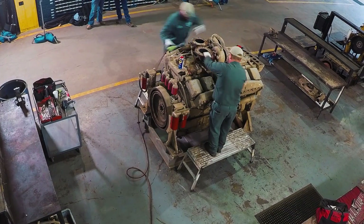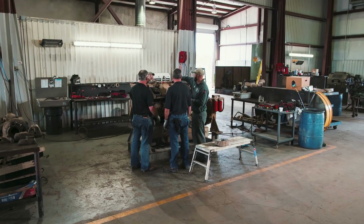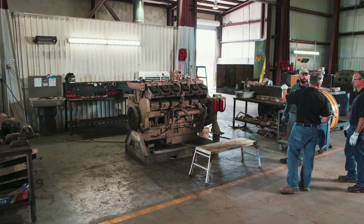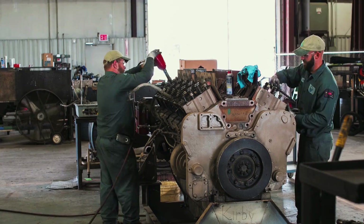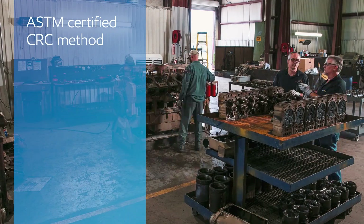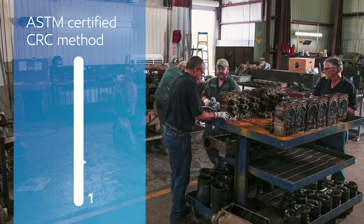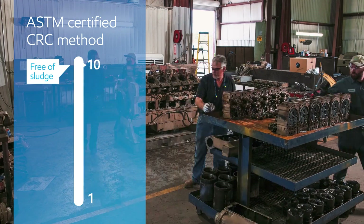At that point in the engine's life, it wouldn't be surprising to see deposits, scuffing, and component wear. But the team was confident that Mobil Delvac 1 ESP engine oil could leave the components remarkably clean. To evaluate the engine's cleanliness, they used the ASTM certified CRC method, rating the components' sludge levels on a scale from 1 to 10, where a 10 would indicate being completely free of sludge.